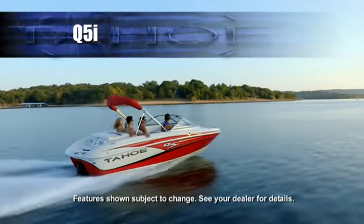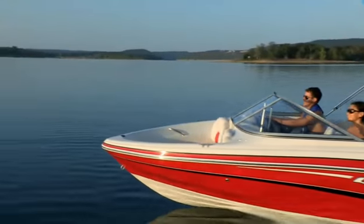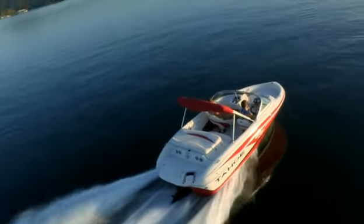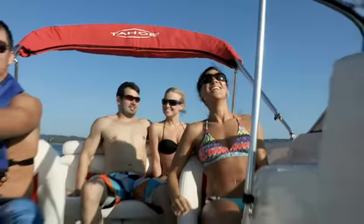At 19 feet 5 inches, no other boat in its class delivers more built-in luxuries and conveniences than the Tahoe Q5i, and its standard MerCruiser stern drive packs the power to turn leisure time into quality time with family and friends.